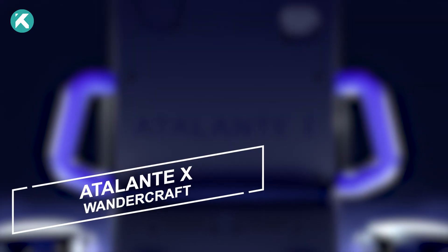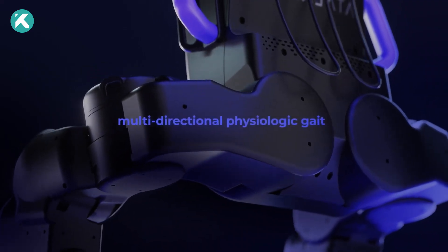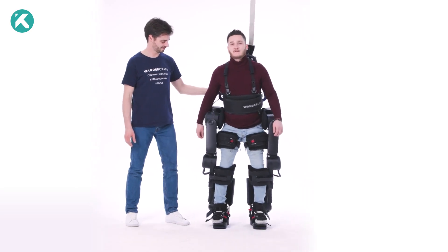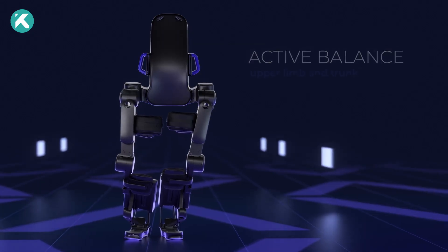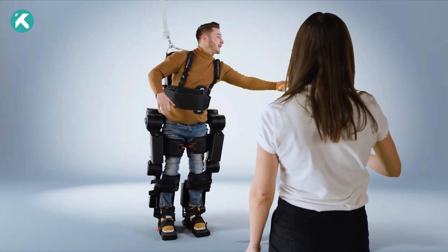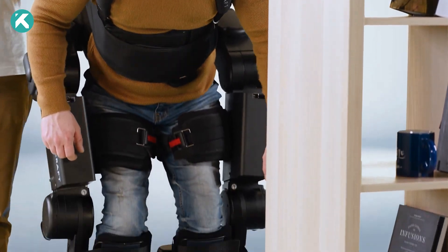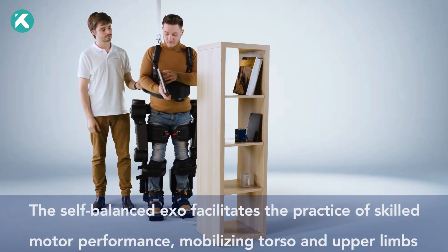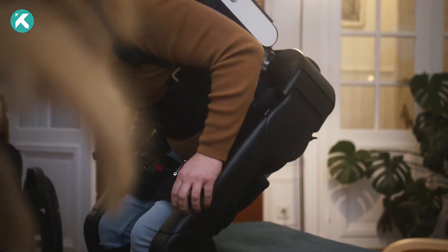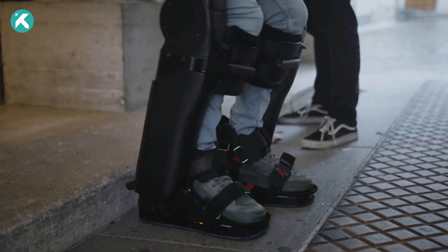Adelante X empowers patients dealing with severe gait impairment, including those with upper extremity dysfunction or cognitive challenges, facilitating hands-free standing and walking. Utilizing its innovative self-balancing feature, Adelante X enables multitasking, conducting lower limb, posture, balance, and upper limb reinforcement exercises in a secure, upright position. The exoskeleton offers customizable symmetrical and asymmetrical assistance to gradually enhance the patient's motor effort across the continuum of care.